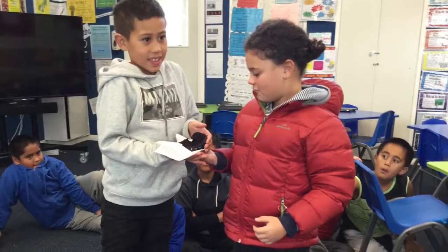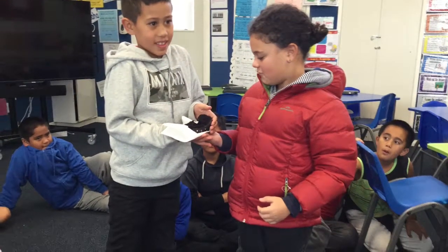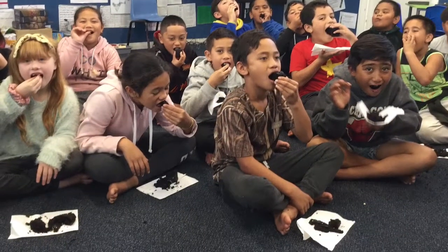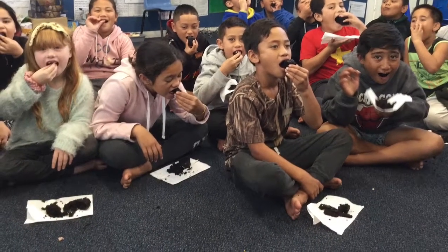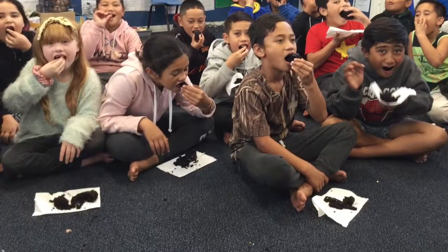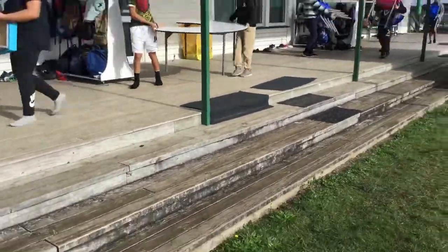Showing aroha for others is always important when you work together as a team. Sharing, caring, and being kind to each other is how this hoi works.